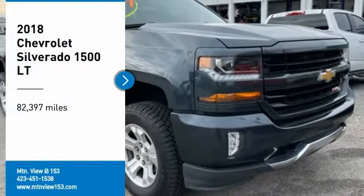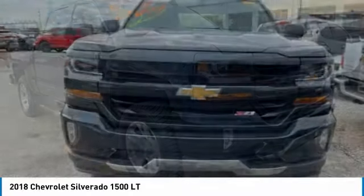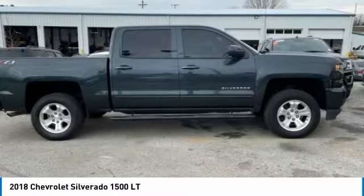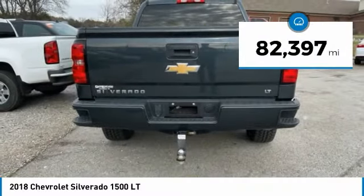Come test drive the 2018 Silverado 1500. The Chevy Silverado 1500 has the lowest cost of ownership of any full-size pickup. This vehicle has less than 85,000 miles.